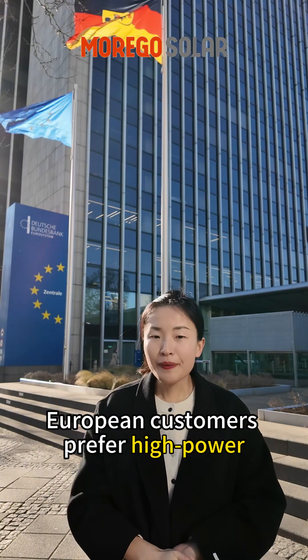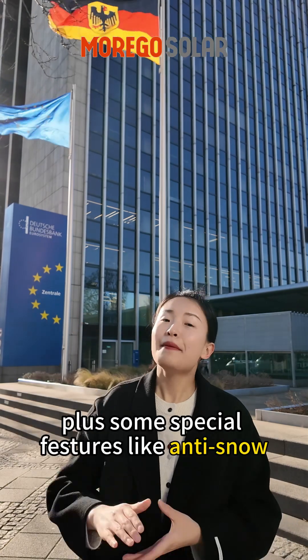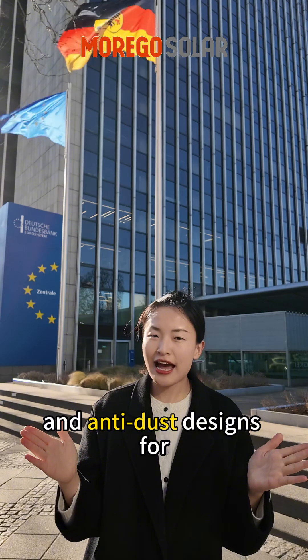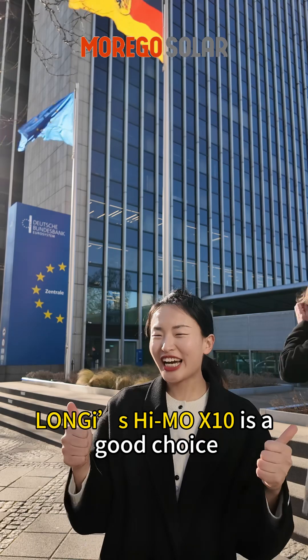As for products, European customers prefer high power, high efficiency modules, plus some special features like anti-snow and anti-dust design. For better long-term performance, the Longji HiMo X10 is a good choice.